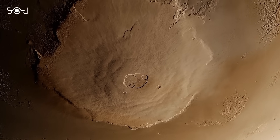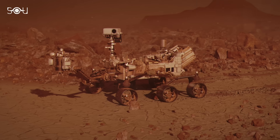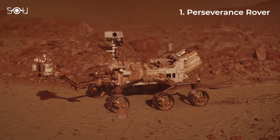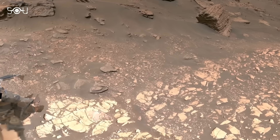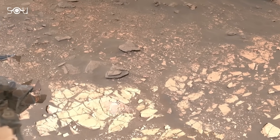In the past few weeks, NASA has made three groundbreaking discoveries on Mars. The first is from the Perseverance rover. While exploring Jezero Crater, it stumbled upon a strange rock that suggests it might have once hosted microbial life.